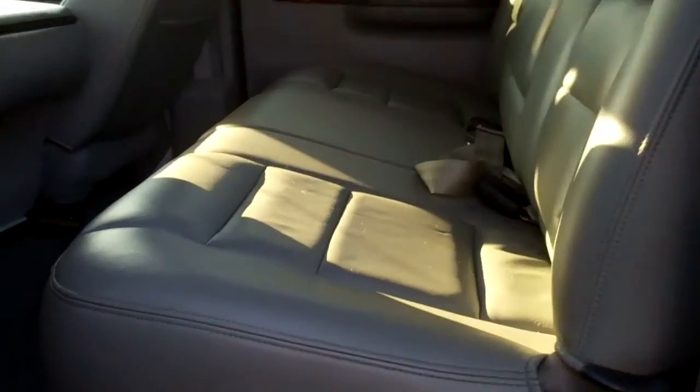Nice back seat. It does have a plastic bed liner in the box along with the trailer tow package.